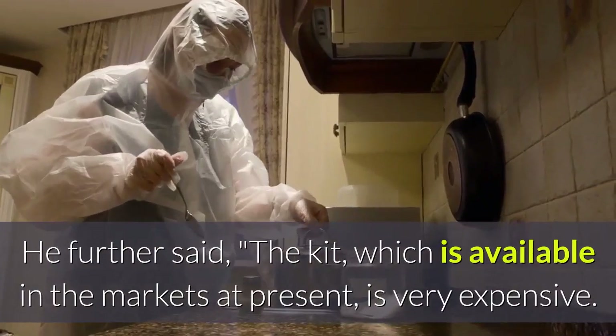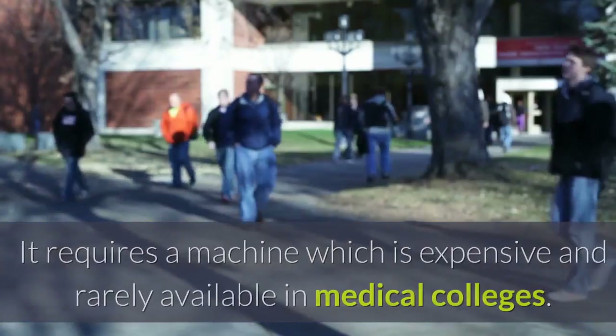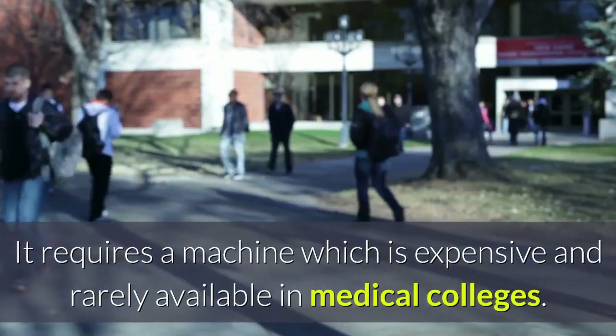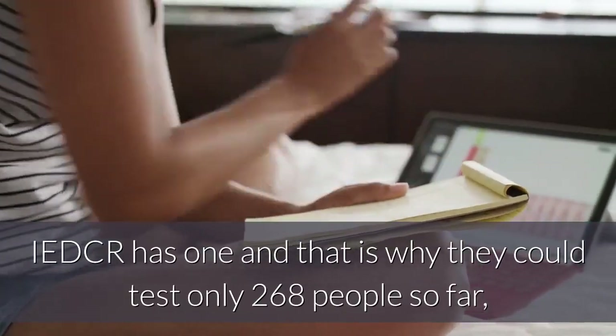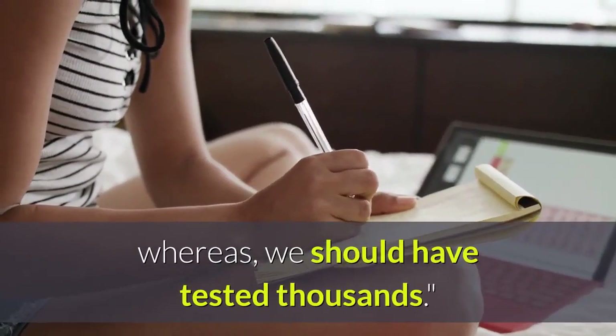He further said the kit which is available in the markets at present is very expensive. It requires a machine which is expensive and rarely available in medical colleges. IEDCR has one, and that is why they could test only 268 people so far, whereas we should have tested thousands.